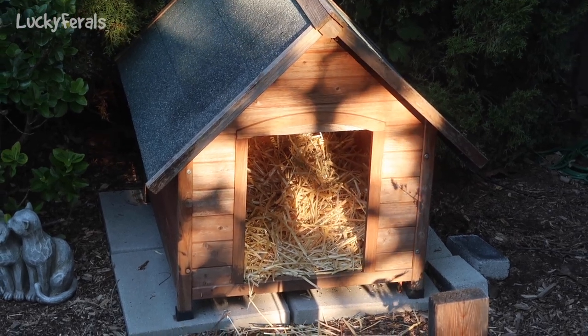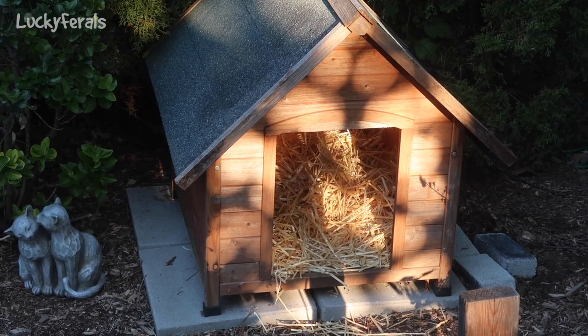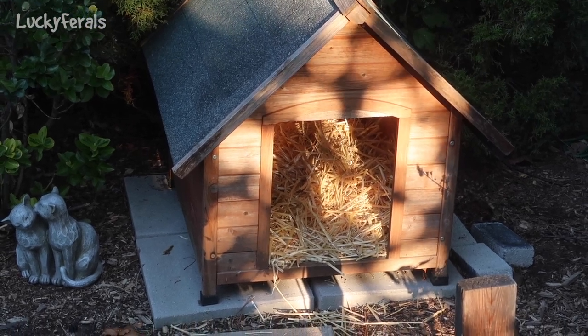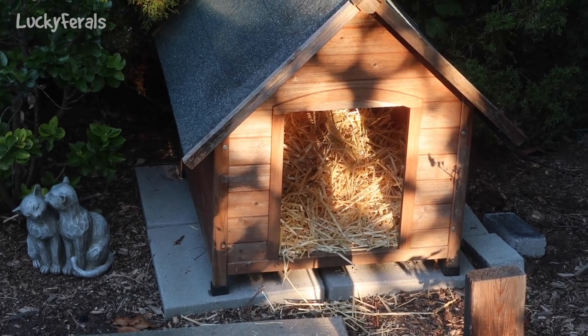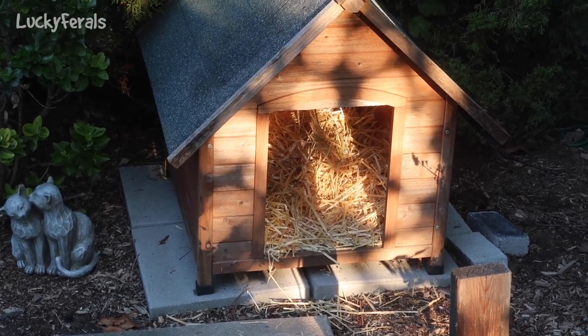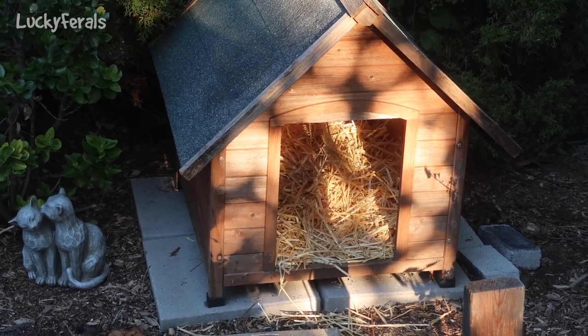I'm going to see if I have some clear plastic for the doors, and I am in the process of getting some insulation for this, so over the next few days I'll have the insulation. I'll be able to install it, and yeah, everything's moving forward.